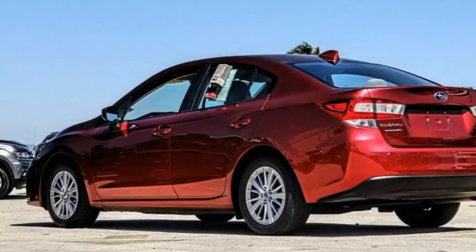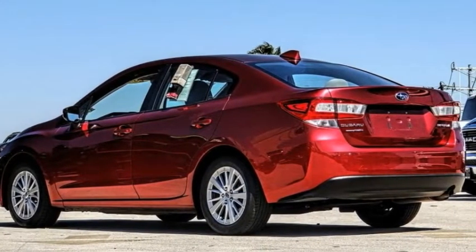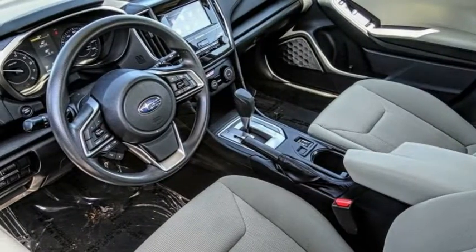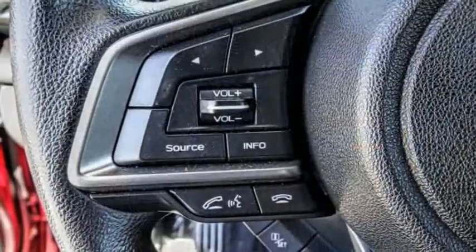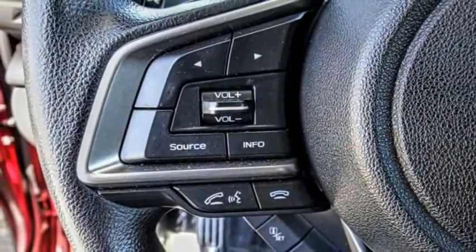Take a look at the 2018 Impreza. A spirited drive and lifestyle-equipped amenities make Subaru Impreza the smart choice for dynamic people. Full throttle fun and performance grounded in safety and efficiency.